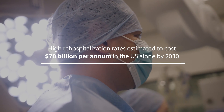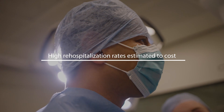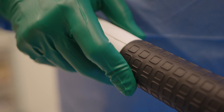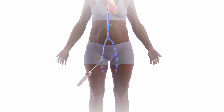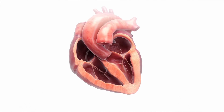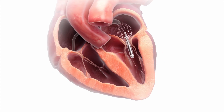By 2030, United States heart failure costs are expected to be at least $70 billion per year, with the greatest economic burden due to hospitalisations. Data from Canada, the United Kingdom and the European Union show similar trends. Our miniaturised implantable pump addresses the core problem by reducing left atrial pressure in the heart during the resting phase of the cardiac cycle, allowing ambulatory but advanced stage diastolic heart failure patients to survive and return home.